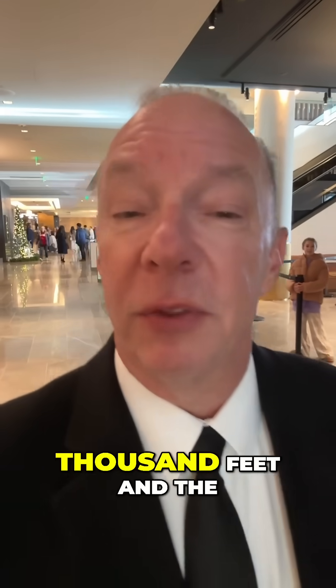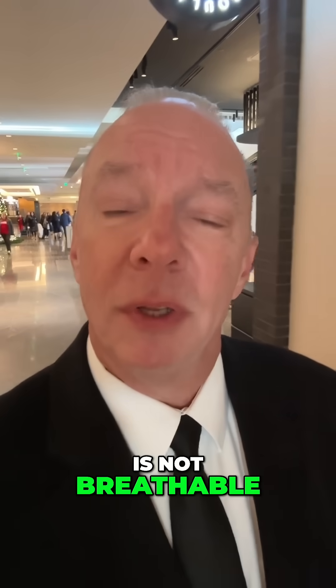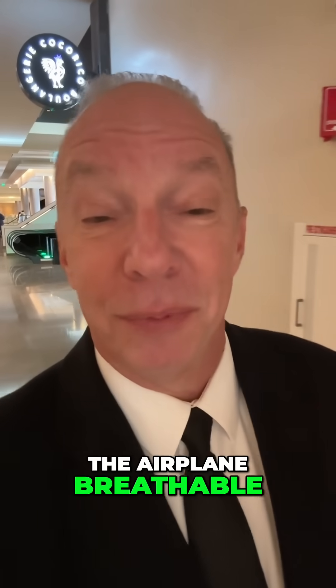If the airplane is cruising at 37,000 feet and the oxygen outside the airplane is not breathable, how is the air on the inside of the airplane breathable?